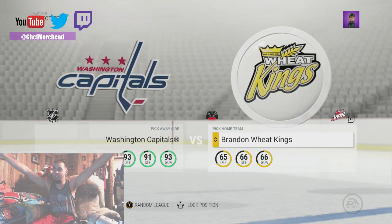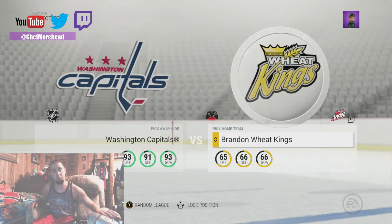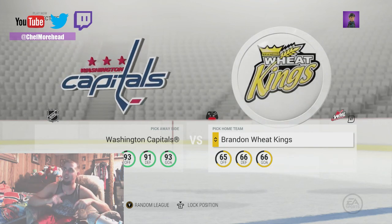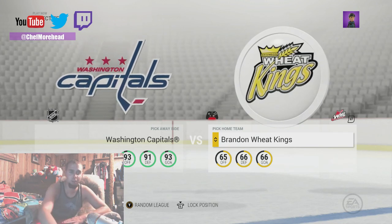How'd that bear-looking thing come from? Alright man, so there you go Nick — there's WHL for you. Thank you guys for the comments, I appreciate it, I read them. Thanks for subscribing, this is Chef Moorhead — if you guys want to see anything, hit me up in the comments boys, thank you very much.